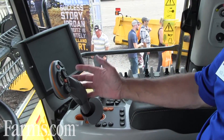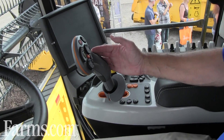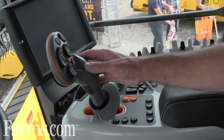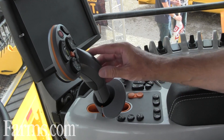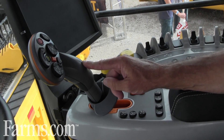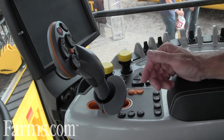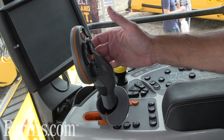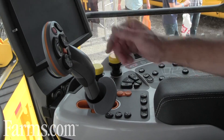Another change is the CommandGrip multi-function handle. It shares a common design with our high-horsepower tractors — the Genesis T8 and T9 models — giving commonality of feel when moving from tractor to combine. It uses a force-based principle: to move forward you push and hold it forward, and you continue to accelerate. Once you reach the speed you want, you let it go, it returns to neutral but maintains that speed. To slow down, you pull it back until you reach the desired speed.